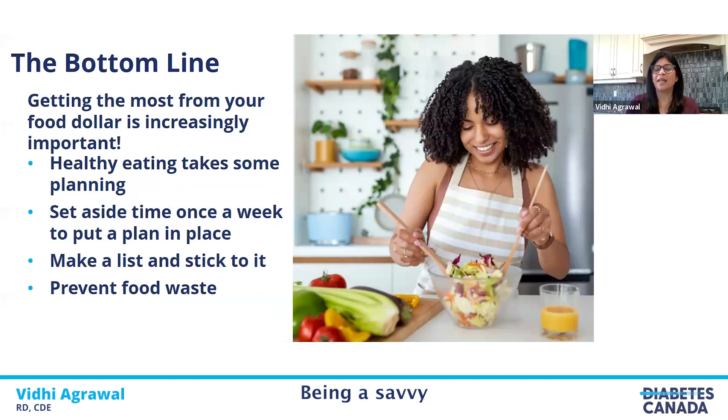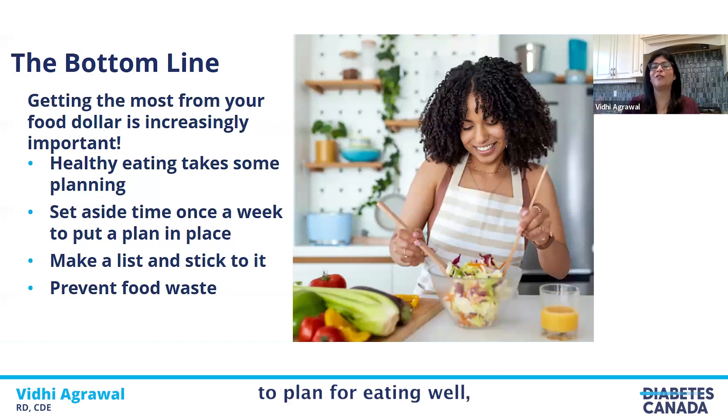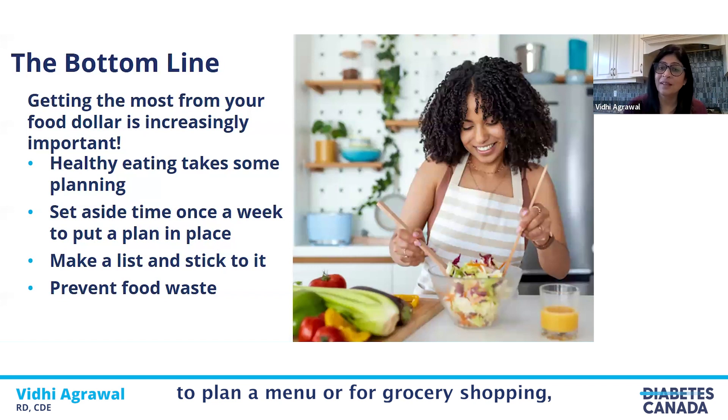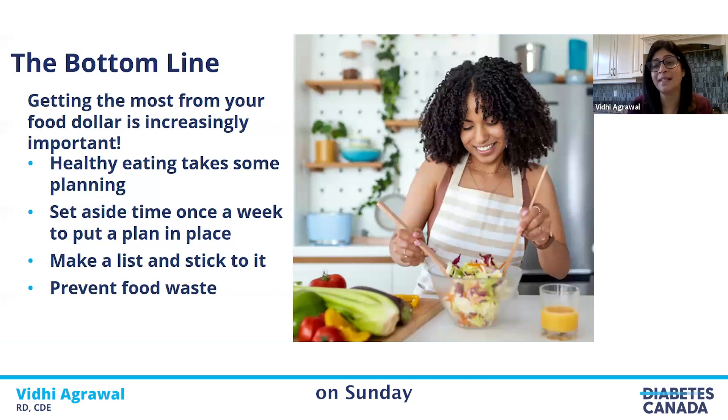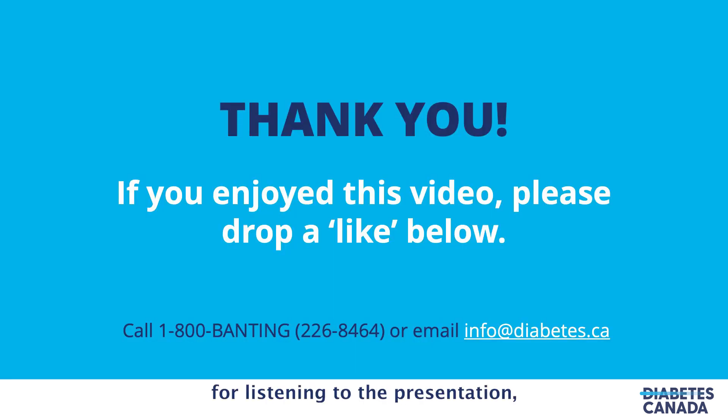The bottom line: being a savvy shopper is increasingly important these days, and healthy eating doesn't have to break your budget — it just takes planning. Make that menu, look at flyers, set aside time each week to plan meals, grocery shop, and cook ahead. You might reserve a couple of hours on Sunday for a big batch of cooking to put in your fridge for the week so you always have healthy food available. Make a grocery list and stick to it, and think about preventing food waste. Thank you very much for listening to the presentation.